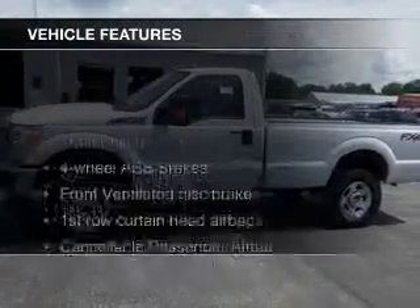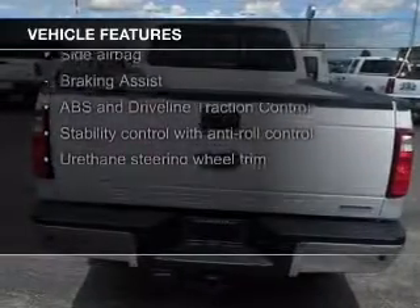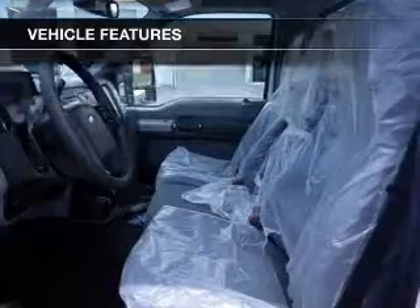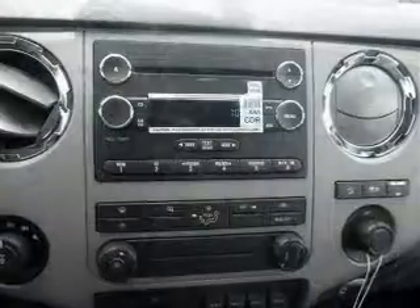The features include Bluetooth connectivity, Sirius XM satellite radio, trailer hitch, tilt and telescopic steering wheel, cruise control, keyless entry, split rear seats, privacy glass, air conditioning, and power windows.